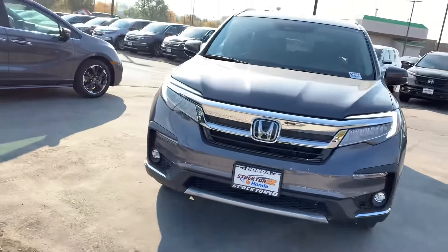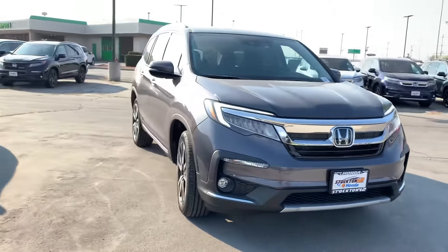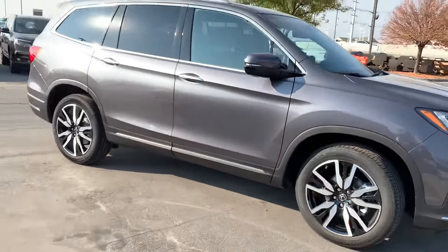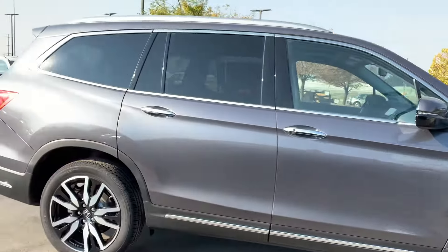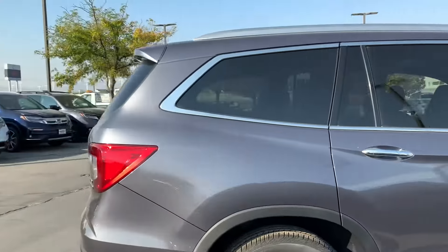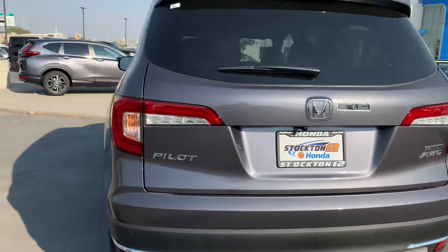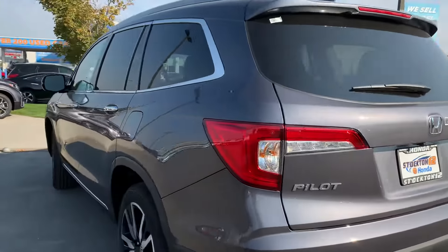Hey Steven, my name is Krisha. I'm a sales assistant here at Stockton 12 Honda. I've seen that you had some interest in either a 2020 or a 2021 Honda Pilot Touring. This is our 2021, because currently we do not have any of the 2020s with those specifications.